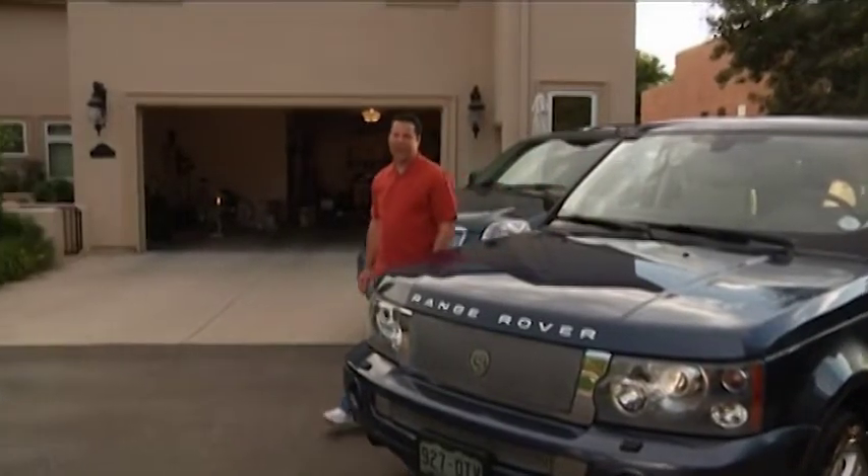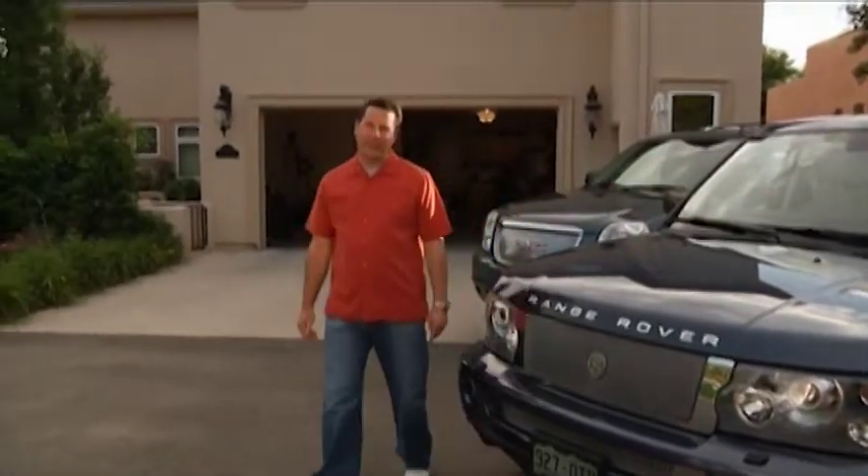Hi, I'm Aaron Lapidus, the Garage Sale Millionaire. Have you ever thought about putting on a great garage sale but didn't know how? With this episode, we're going to teach you, and we're going to make a lot of money doing it.